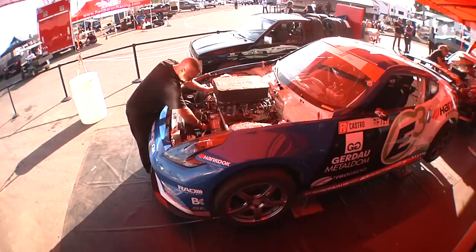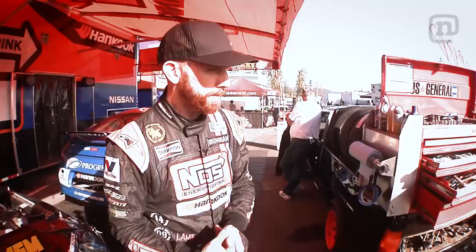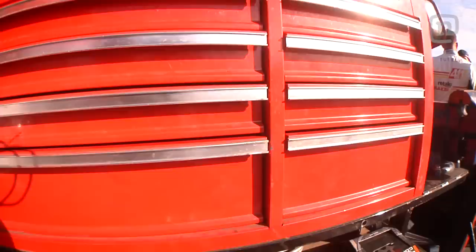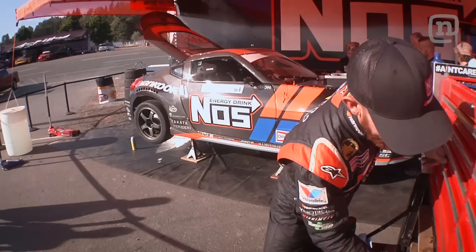Out here is our actual pit space. We have two 370Zs — this one here is driven by Jonathan Castro from the Dominican Republic. And now we move into our mini rig; this is our Nissan hard body, we take this thing everywhere. I actually came up with this idea, designed it, and built it all myself in the shop. We have a tool box up on top, we've got a vise, and we have all these spare parts on these boards so that we can get to them real quick in case we've got to fix this car out on track.